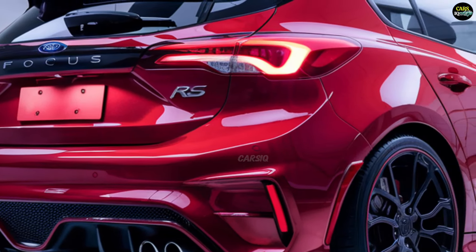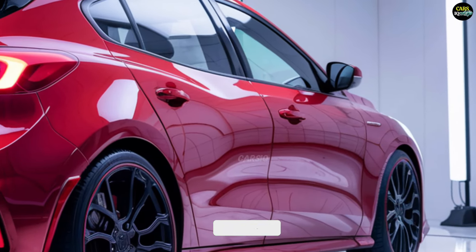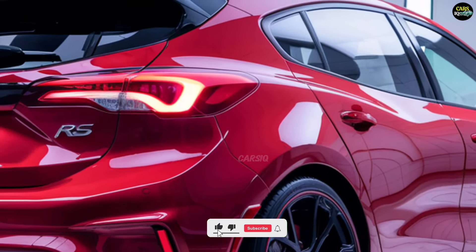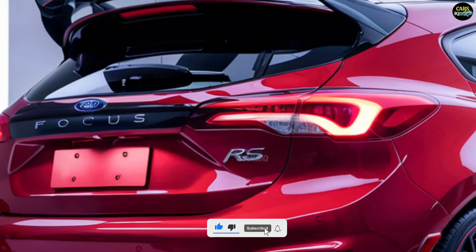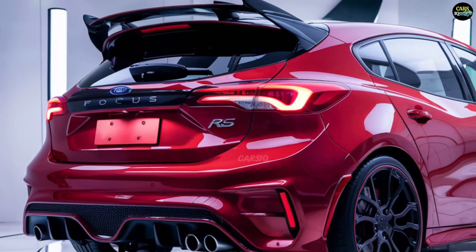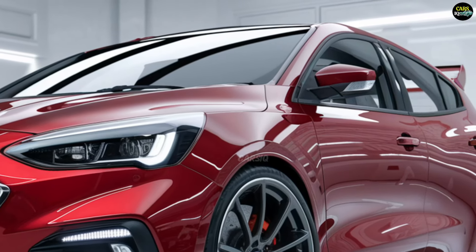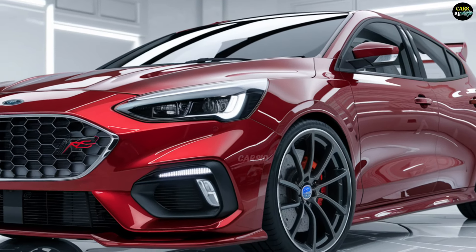Get ready because the 2025 Ford Focus RS is about to blow your mind. This isn't just another hot hatch — Ford has taken everything you thought you knew about performance cars and cranked it up to a whole new level, from its aggressive head-turning design to the insane horsepower lurking under the hood. This beast is built to dominate both the streets and the track.